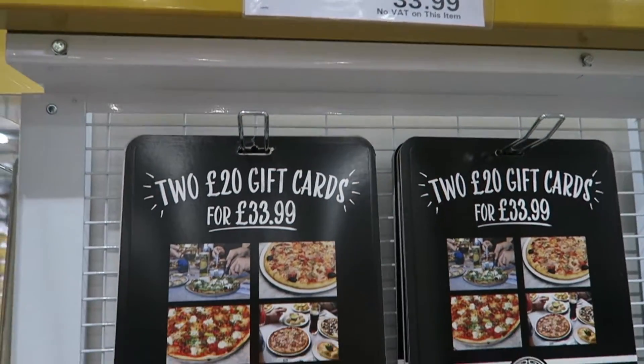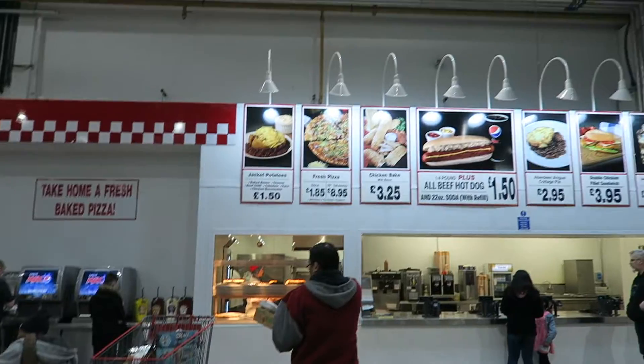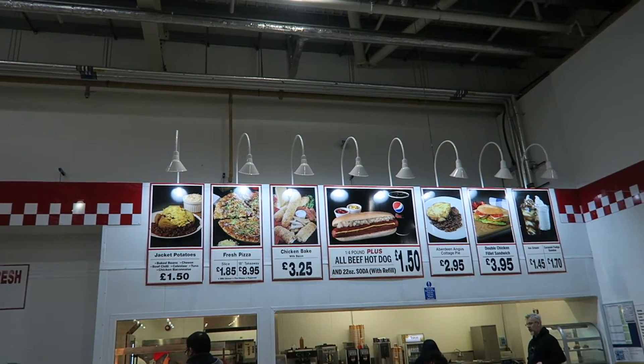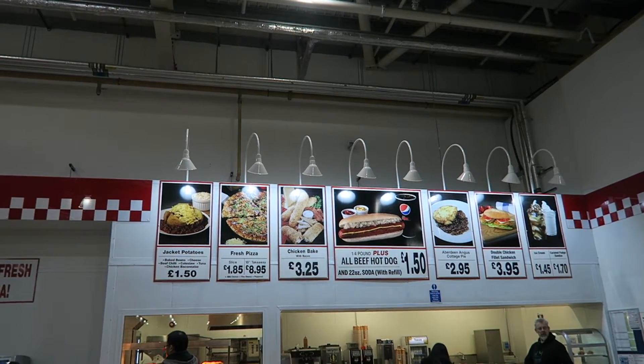If you eat out a lot, have a look for their gift cards — you can buy gift cards for quite a few big restaurants, which will save you money. And don't forget they have a café in there which is amazing value: jacket potatoes for £1.50 and a hot dog and a big drink for £1.50.